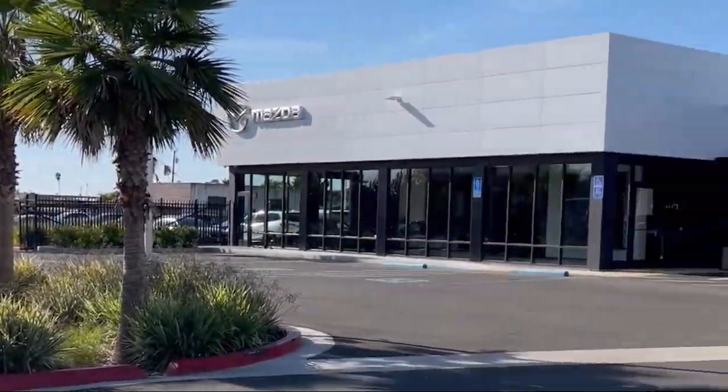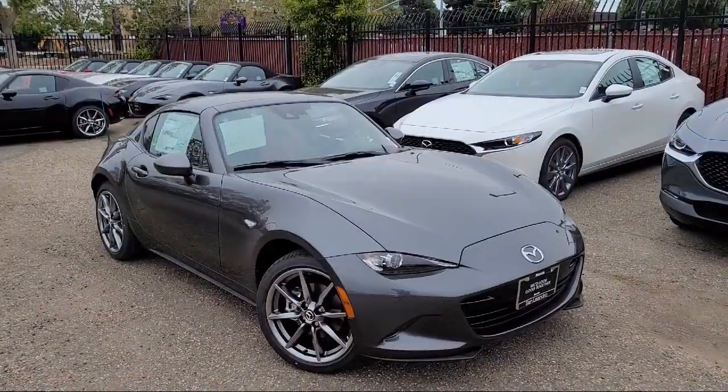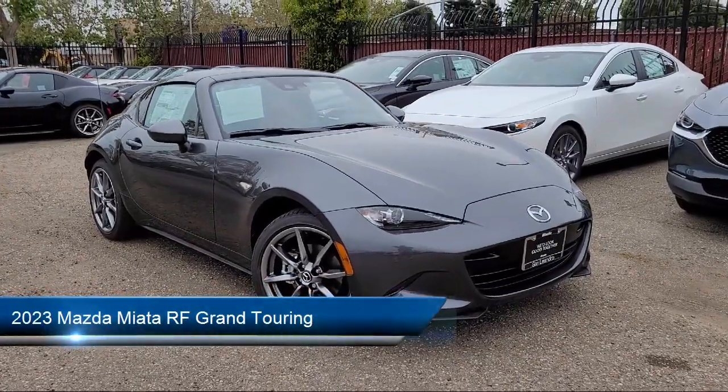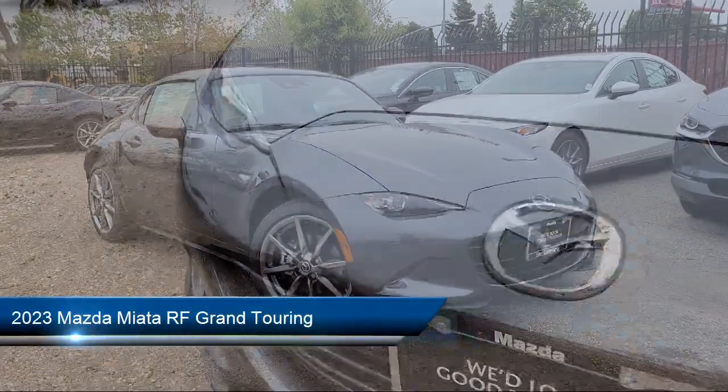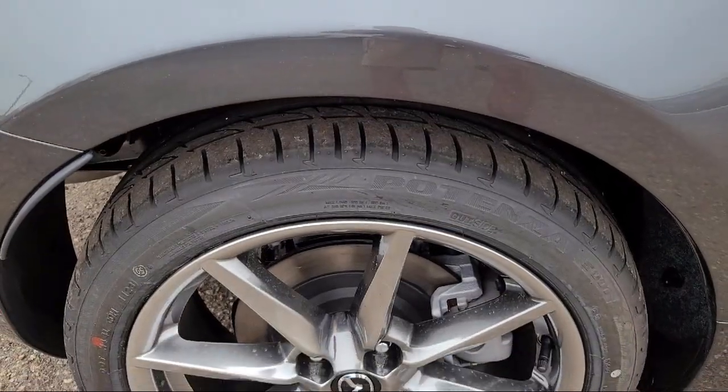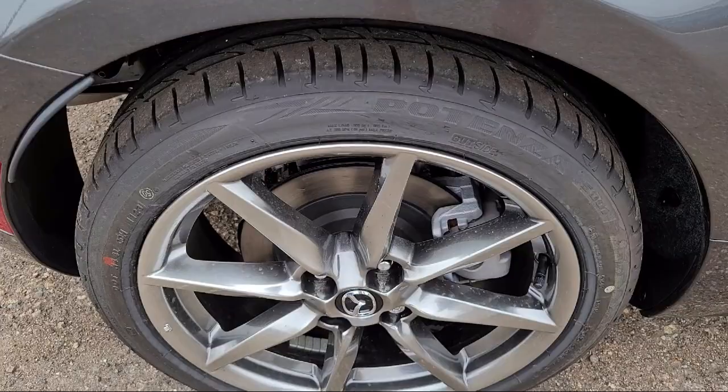Welcome to San Leandro Mazda, and here's a look at one of our great vehicles for sale. It comes equipped with navigation, keyless entry, heated front seats, rain-sensitive windshield wipers, auto high-beam headlamp control, and a convertible hardtop.